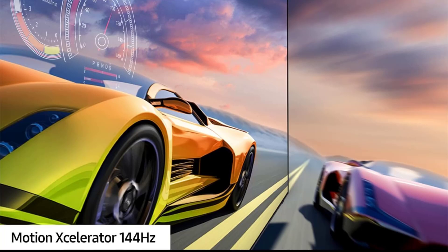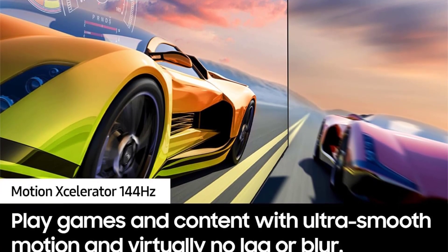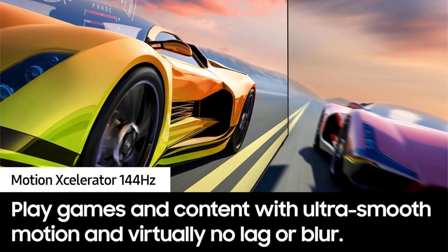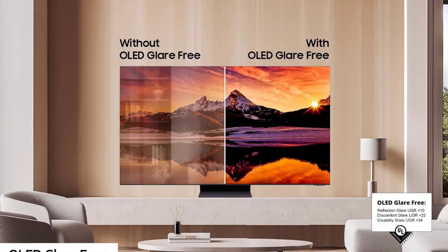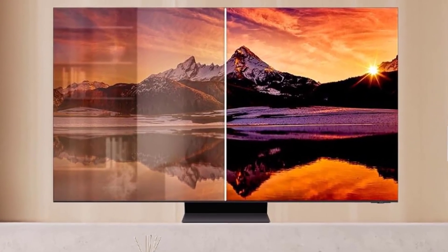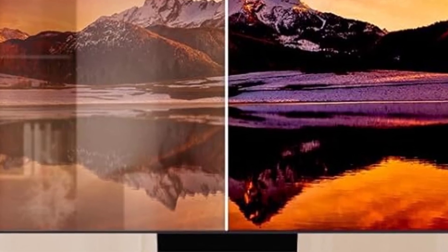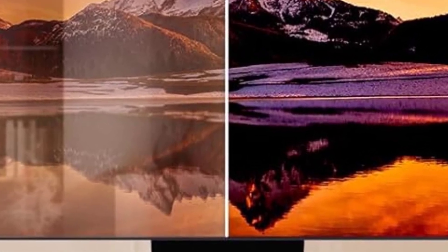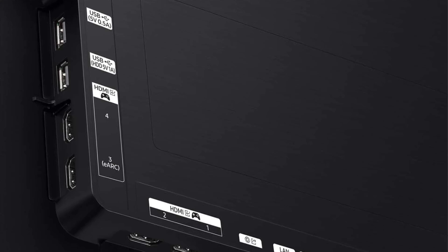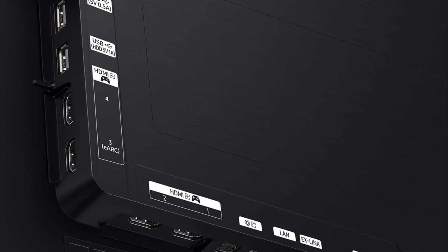While the S95D can only maintain this peak brightness briefly before dimming, most HDR highlights that require such intensity — like explosions — only appear momentarily on screen, so this behavior is not a significant drawback. The TV delivers exceptional HDR10 and HDR10 Plus performance, with vivid colors and striking highlights, and its high brightness allows for greater flexibility in adjusting the display's luminance to suit bright rooms.